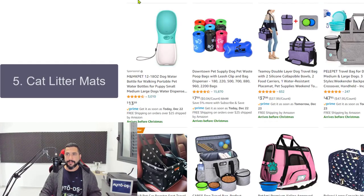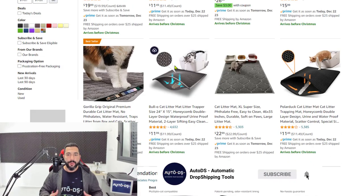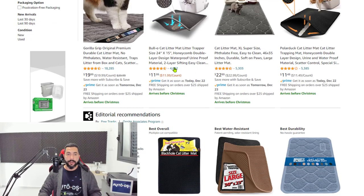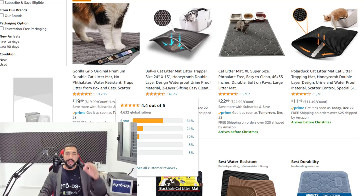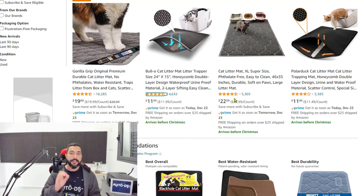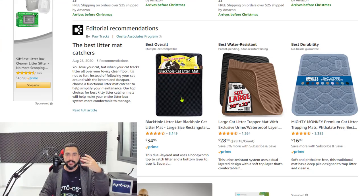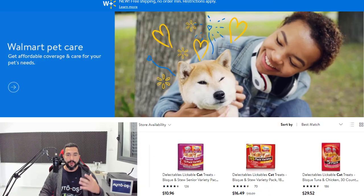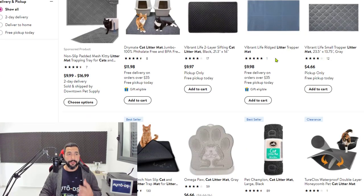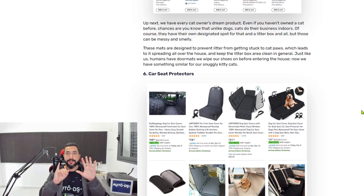Number five is cat litter mats. These are litter mats for your cats, and this product is simply selling a lot these days. There's no reason it won't continue selling in 2021 and beyond. One listing has 18,000 reviews — and keep in mind most buyers don't leave reviews, so think about how many people actually bought this product. Use multiple suppliers to access a wider range of cat litter mat variations.